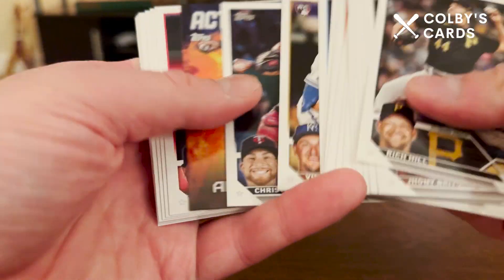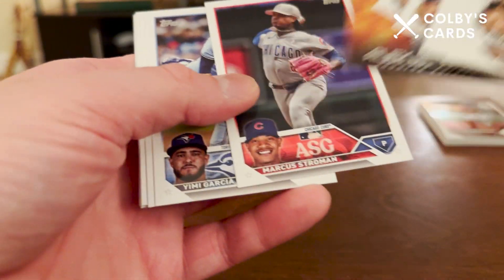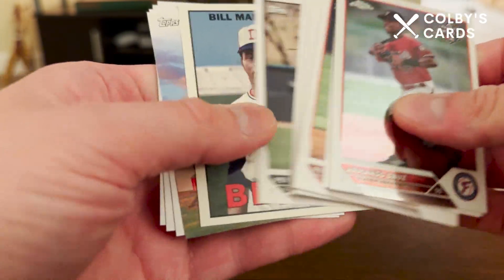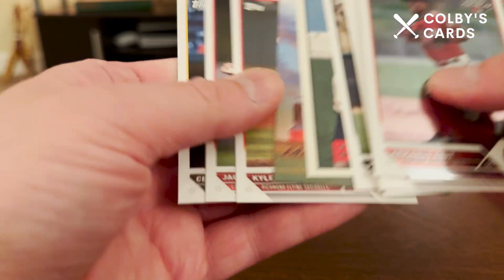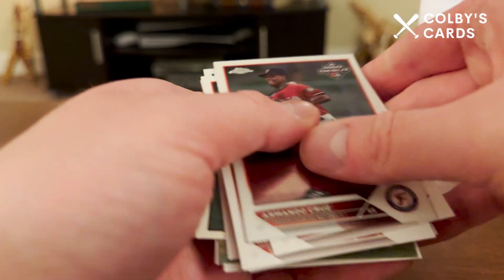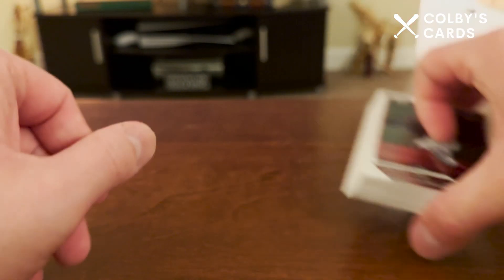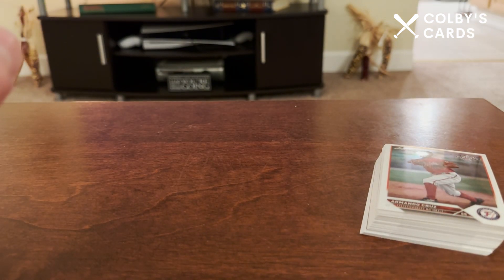If you're interested in any of these cards, most of them will likely end up on my eBay store — specifically the inserts and probably some of the rookies, and most of the Pro Debut cards as well. Anyway, thank you very much for watching. Got a nice little stack of cards here and I will see you all in the next video. Bye everybody!